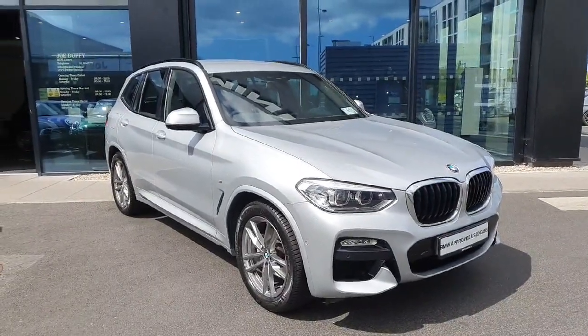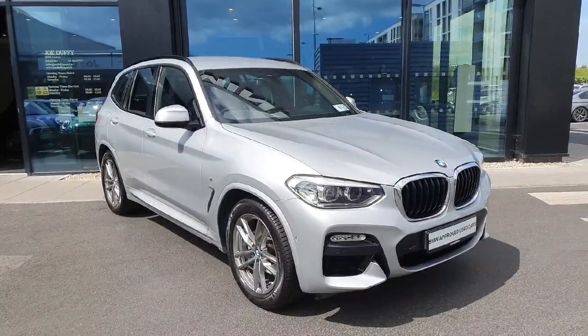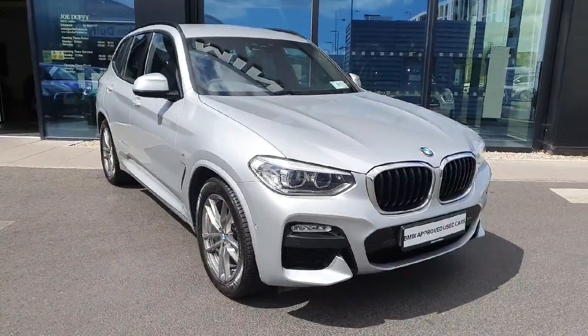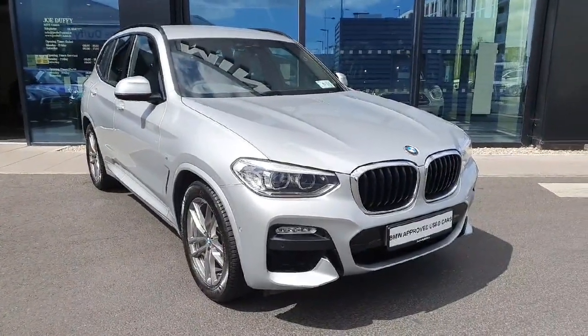Hello and welcome to Jodofy BMW here in Charlestown. My name is Sonny Gaffney and today I'll be showing you this stunning 2019 BMW X3 XDrive20D M Sport.